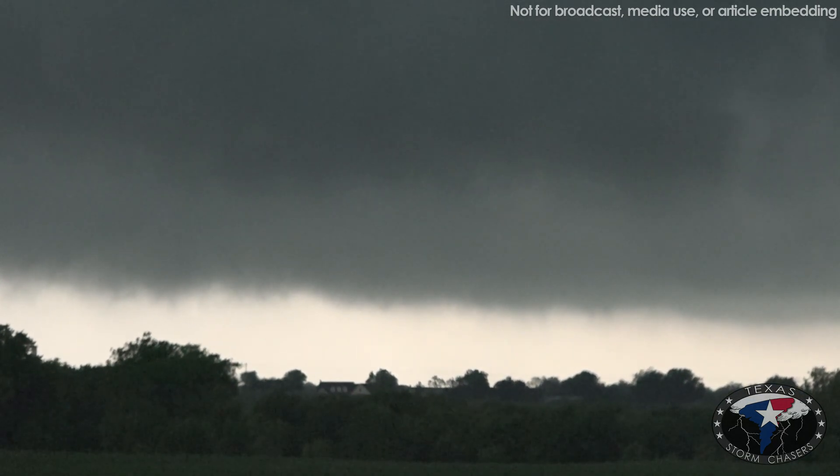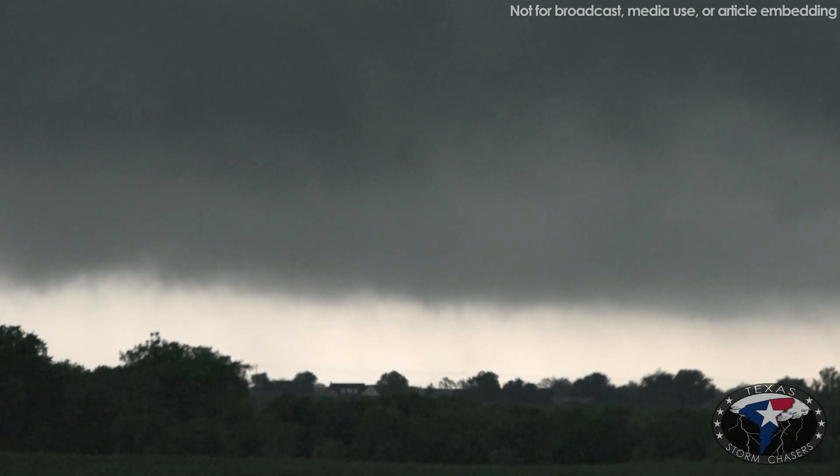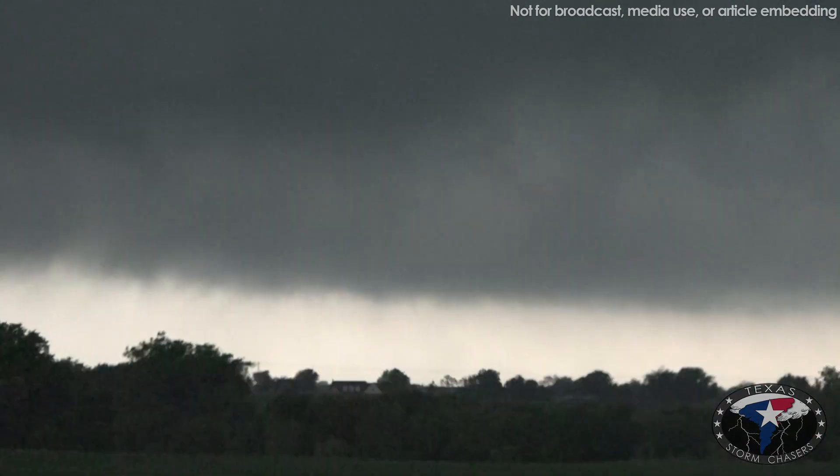Tornado! There you go — there's condensation at the ground. Yeah. You can see that condensation there. There are two vortices dancing quickly in a field — hopefully just a field.